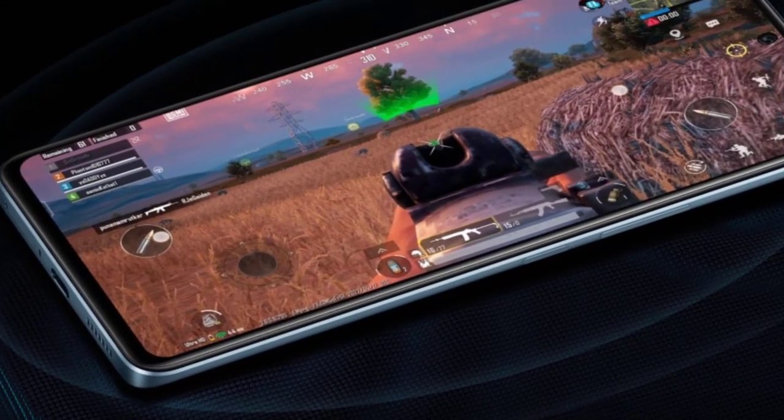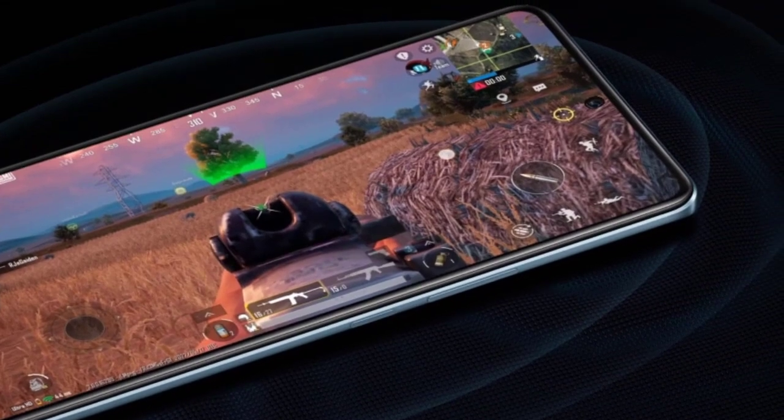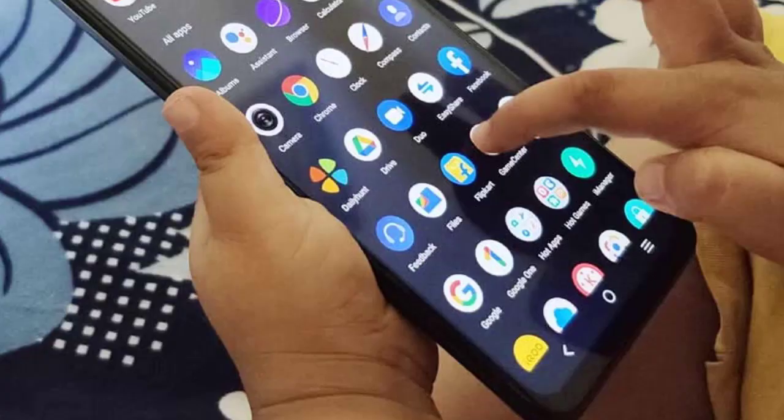I reviewed the Indian variant of the phone, which has the Snapdragon 870, while the Chinese model has the Snapdragon 8 Gen 1.